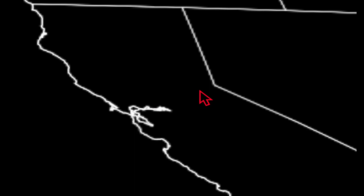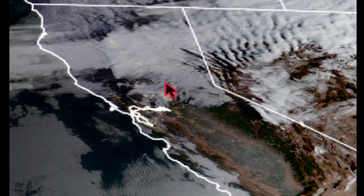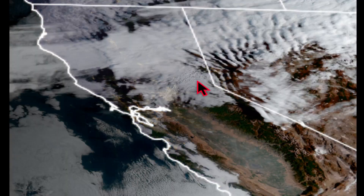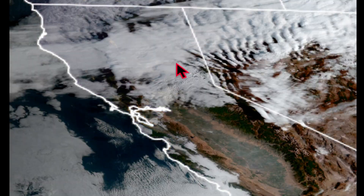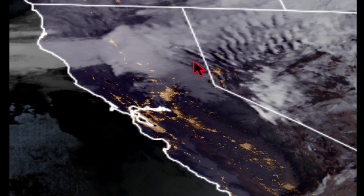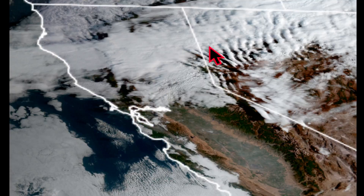Zooming in a bit, you can also see on the east side of the Sierra the wave clouds. So that wind I just showed you, as it goes over the Sierra - it's like a stream or river, and these would be the rapids downstream. It goes over an area of rocks, and then downstream you have this turbulence - rising and falling air - giving you this beautiful pattern of cloud cover.